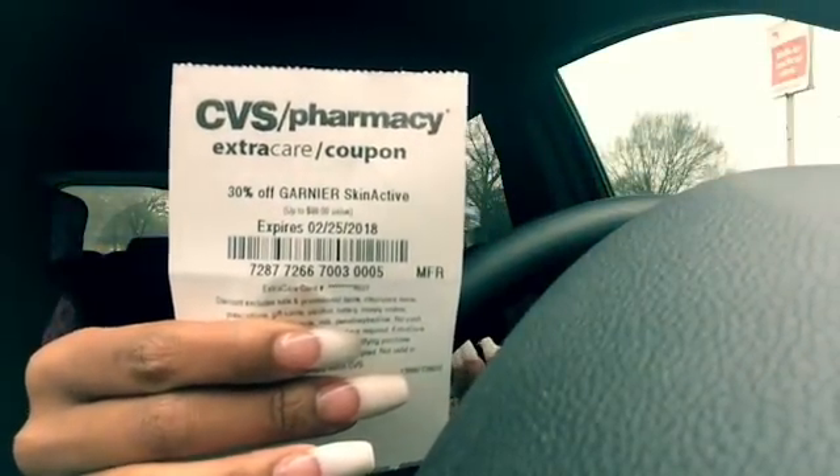Hey friends, welcome back! I did my ten dollar challenge — a lunch break couponing trip. At this store, I couldn't find the Garnier facial mask. If you watched the ten dollar challenge breakdown, I included those — they were buy two, get a five dollar extra buck, and I had a 30% off coupon I was going to use. But since they don't have them, if you can't find the Garnier mask at your store, just skip those for the ten dollar challenge.